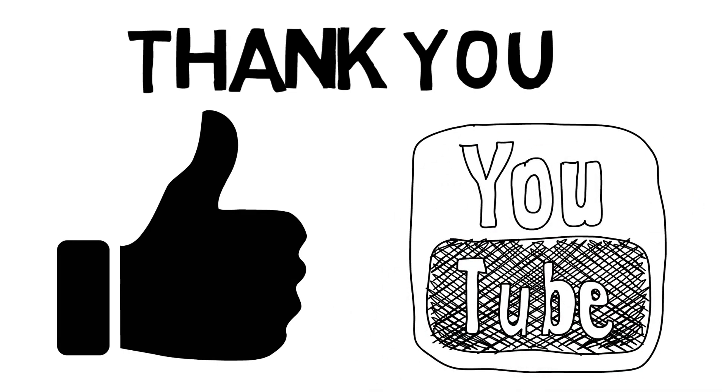Thank you for joining me today. If you enjoyed this video and found it helpful, don't forget to give it a thumbs up and subscribe to our channel for more beauty tips, reviews, and tutorials. Until next time, stay beautiful.